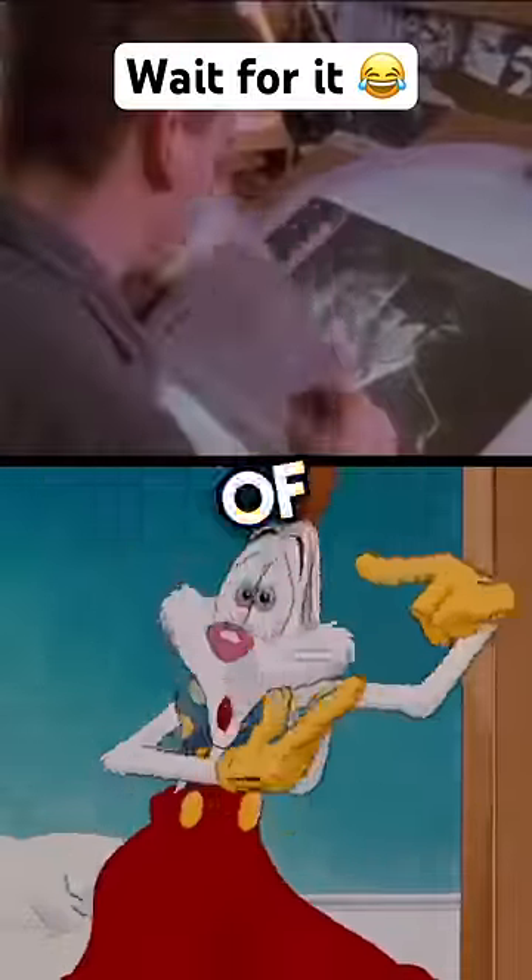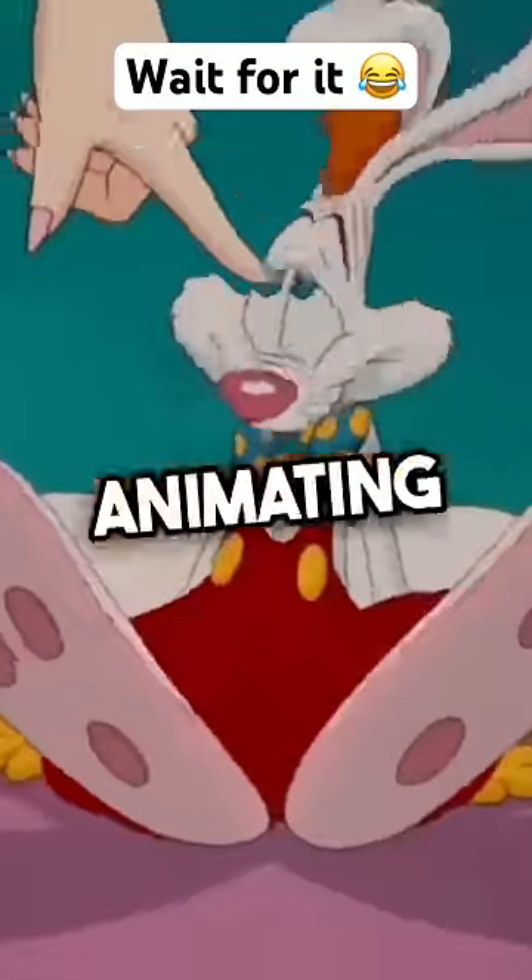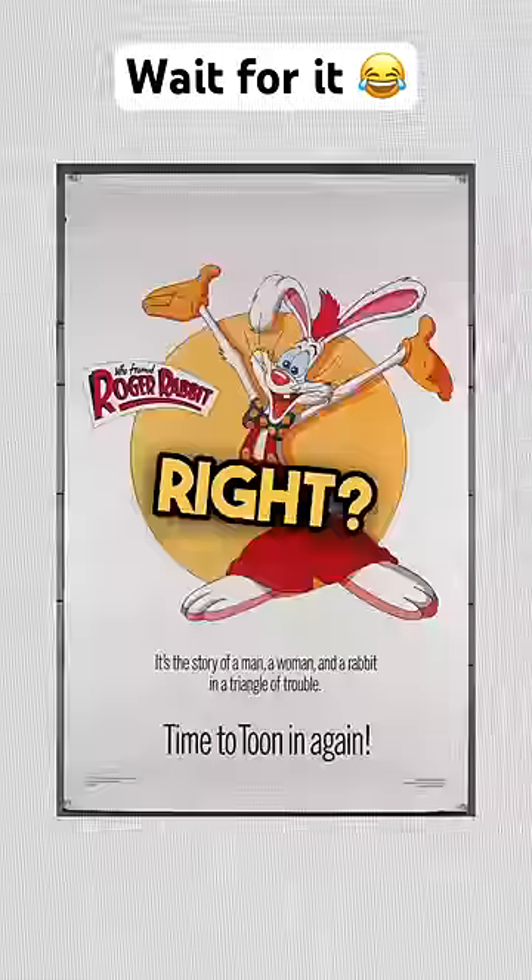This guy is the most unlucky animator of all time. This is the hilarious story about how an animator wasted three months animating a scene in Roger Rabbit. We remember Roger Rabbit, right? It was a movie that combined humans and 2D cartoons.